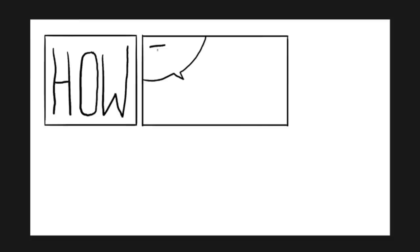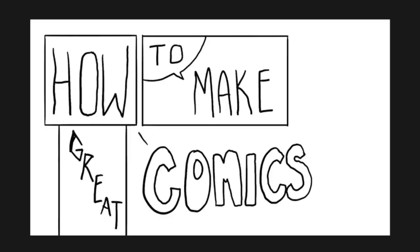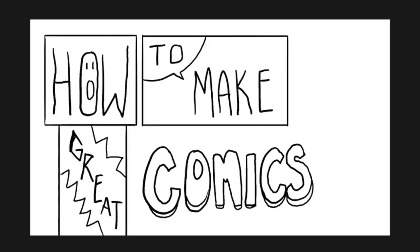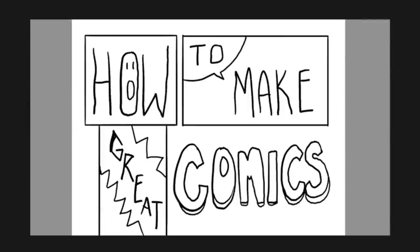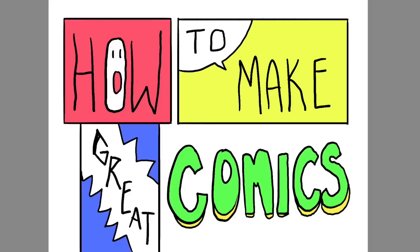Hey everybody, it's LavenderTown, and today I'm going to talk to you about the do's and don'ts of making comics. I've been making comics since I was about 14 years old, maybe even 13, so I've had a lot of time to make mistakes and try new things. I found a couple things that make every comic look a little more professional, so I wanted to share some of those tips and tricks with you guys.